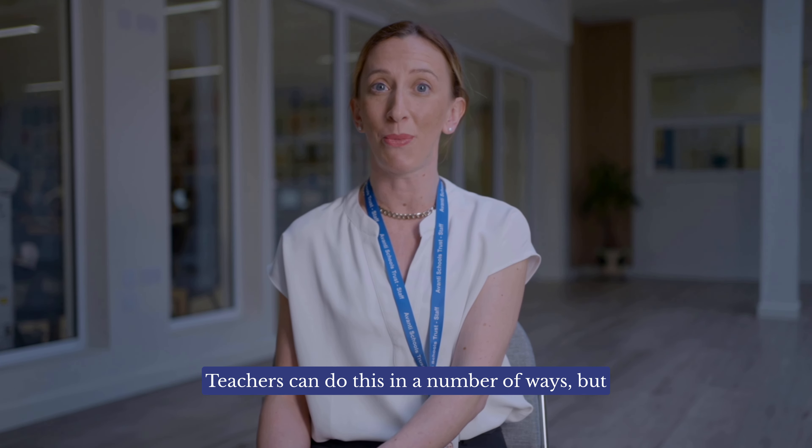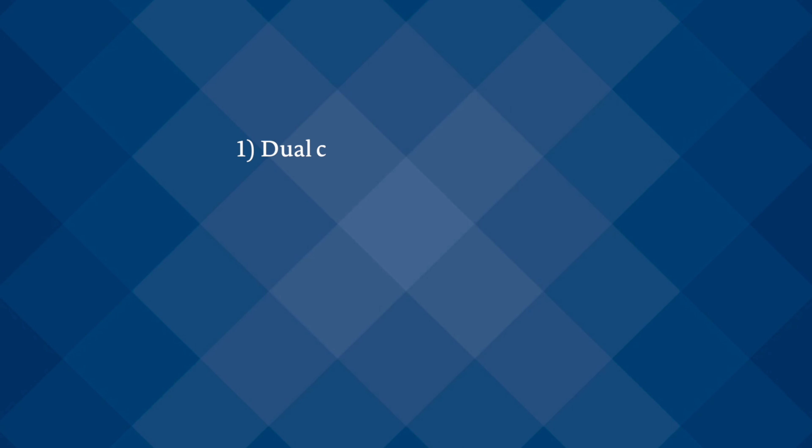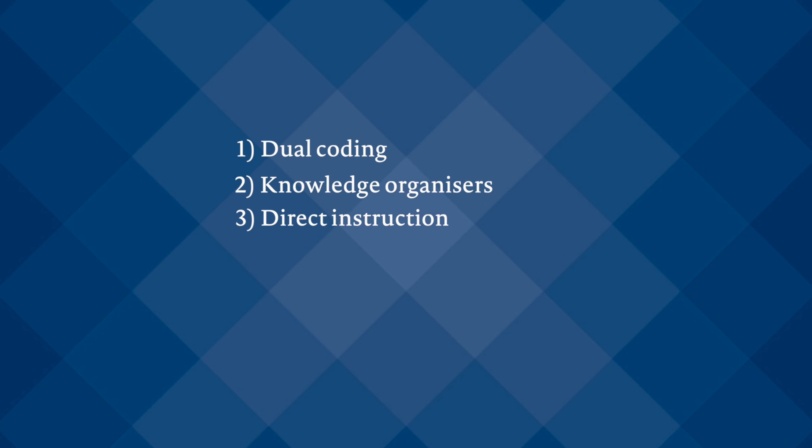Teachers can do this in a number of ways, but here are five to get you started. One: dual coding. Two: knowledge organisers. Three: direct instruction. Four: appropriate pace. Five: concrete examples.